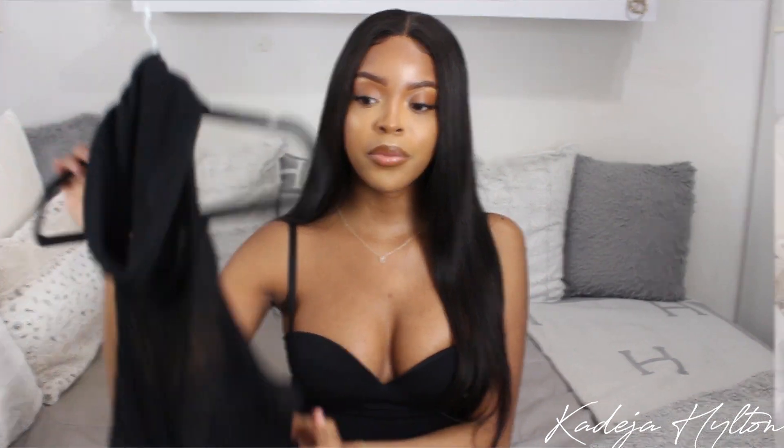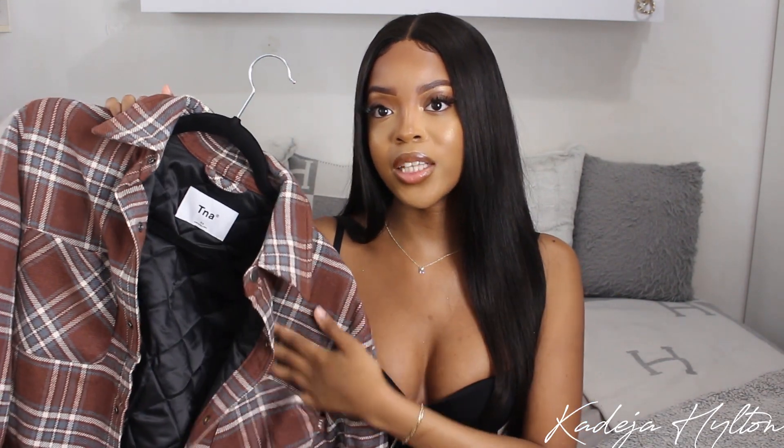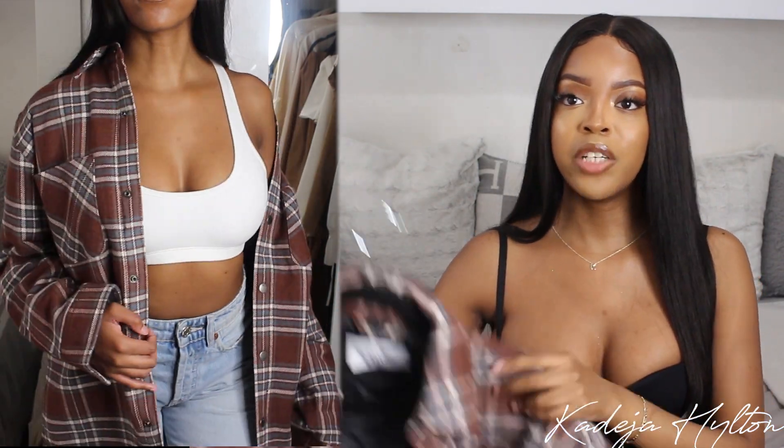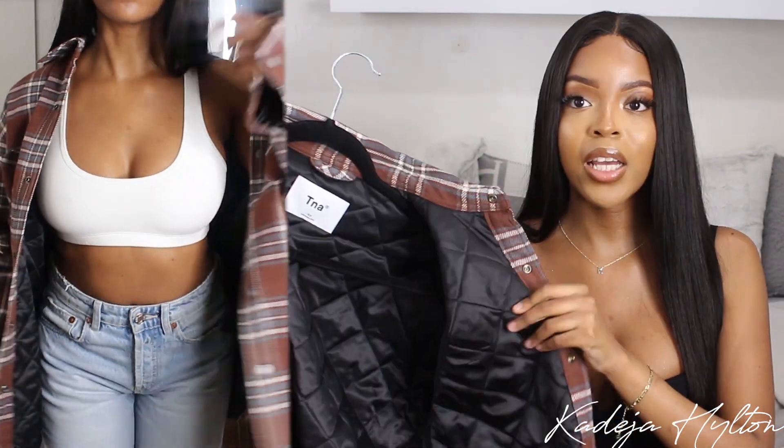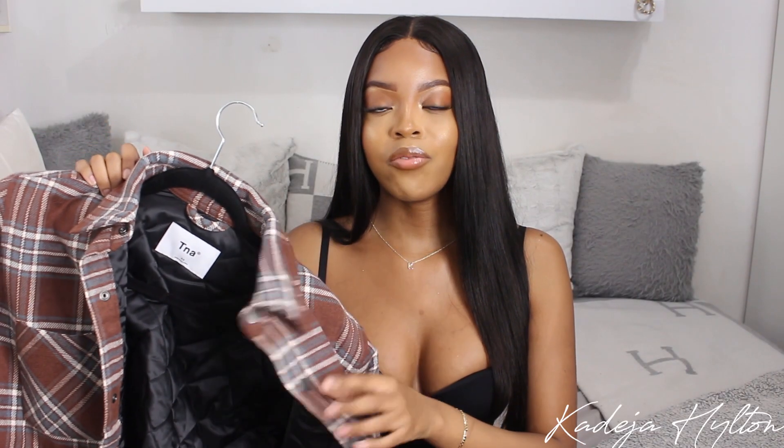Next I wanted to show you guys what I got from Aritzia — one of my favorite clothing brands right now. The first thing I got is the TNA Flannel Shacket. I really like the colors on this — it has some brown, white, and a little bit of green. I buy a flannel shacket like every year and this one is really nice. It has an insulated layer inside that keeps you really warm, so I thought this was a really good investment for winter.